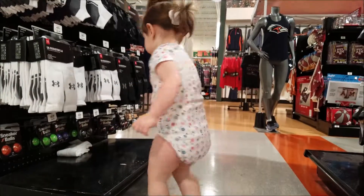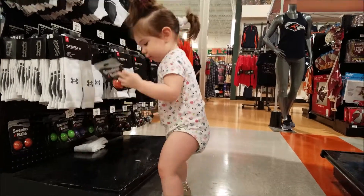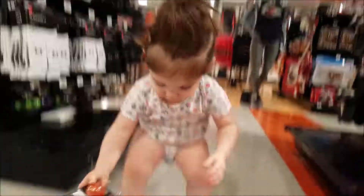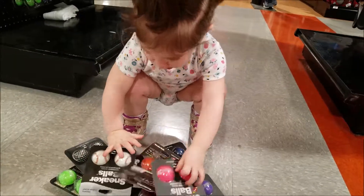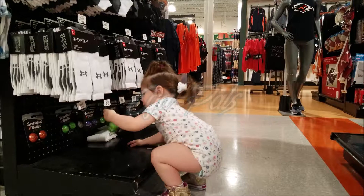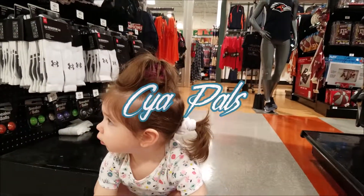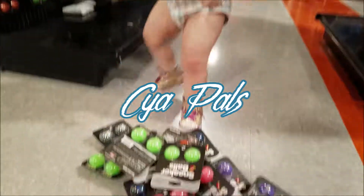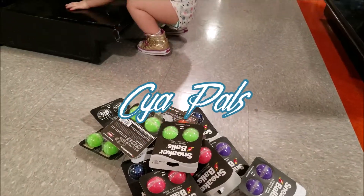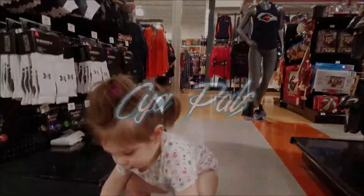Wow. Sneaker balls — I've never seen those before. Pretty interesting. Obviously you like them. Okay, we got to put them all back in a minute. Oh my goodness. Alrighty.